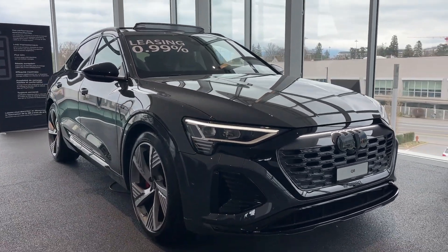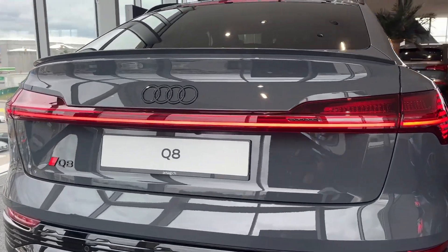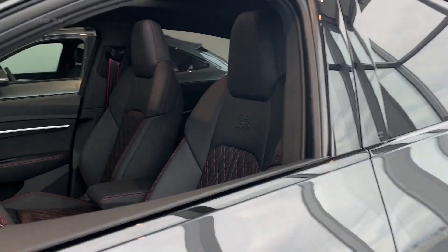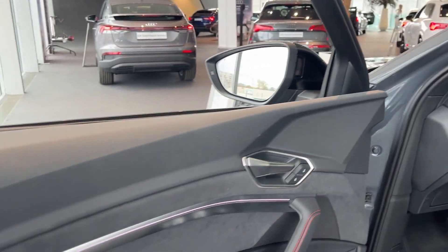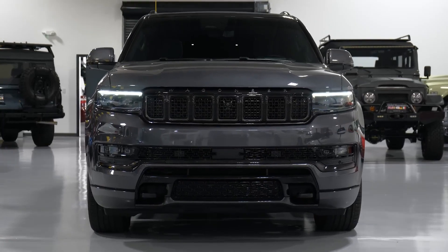Number 2: the Audi Q8 e-tron. Make sure to pay attention to the Q8 e-tron, because we think it will set the trend for SUVs in the next few years. This all-electric SUV has everything most SUV shoppers want, and the fact that it's electric is just a given. It's a top-notch luxury vehicle, so it's on the pricier side — but it's worth it.